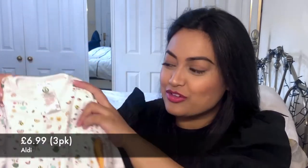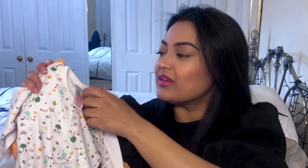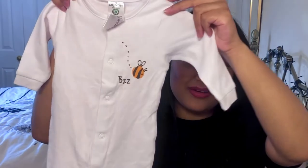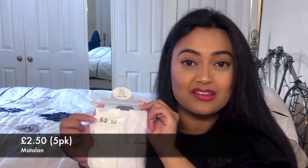I then have three sleep suits that my mum bought me for our gender reveal party. I'm not sure where she got these from but they are in newborn size. The first one is really nice and colourful — it's got bees, rainbows, caterpillars, butterflies, trees and all sorts on it. The next one is a plain white one with a 'B' on it that says 'bzzz.' And then we've got a plain yellow one. She bought these before we found out the gender, so I'm glad they're neutral. I also bought some mittens — a pack of five for £2.50 from Matalan — to go with those sleep suits since they don't have built-in mittens.